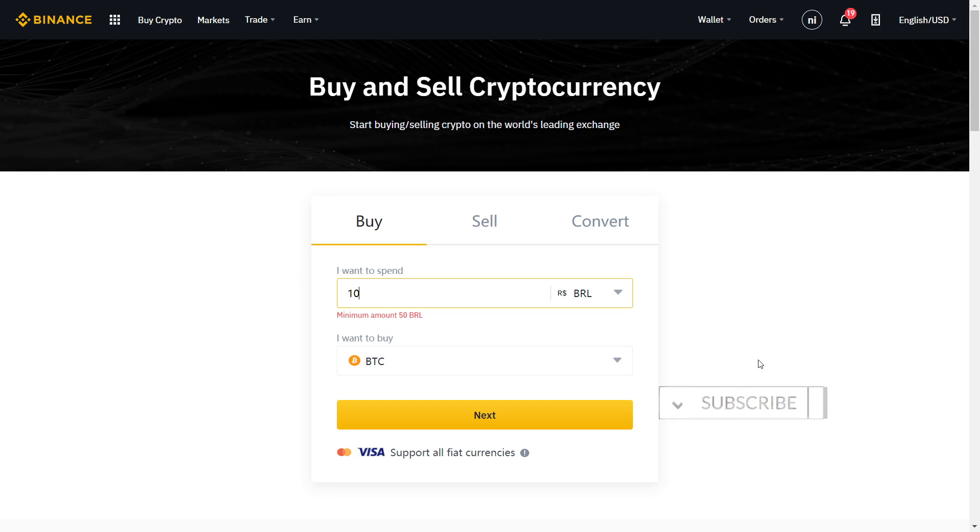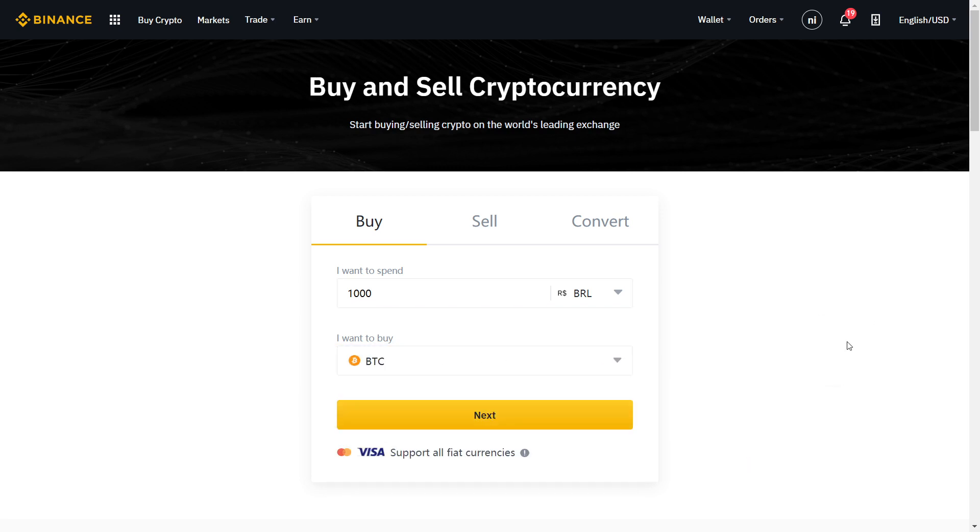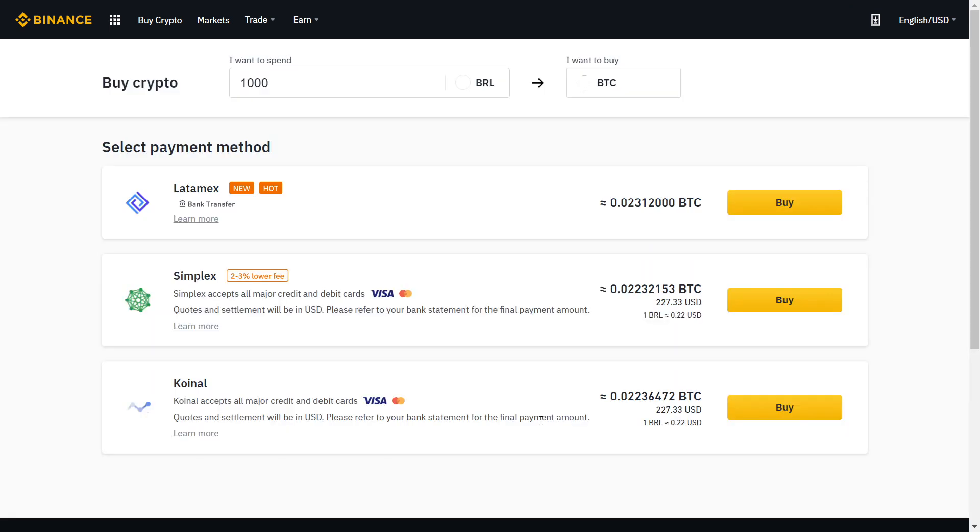Let's jump straight into it. Let's say I want to buy 1000 Brazilian reais worth of Bitcoin. I'll just click here — you can select different currencies of course. I just want to buy Bitcoin because it is the most reliable. Just click here and then click Next.